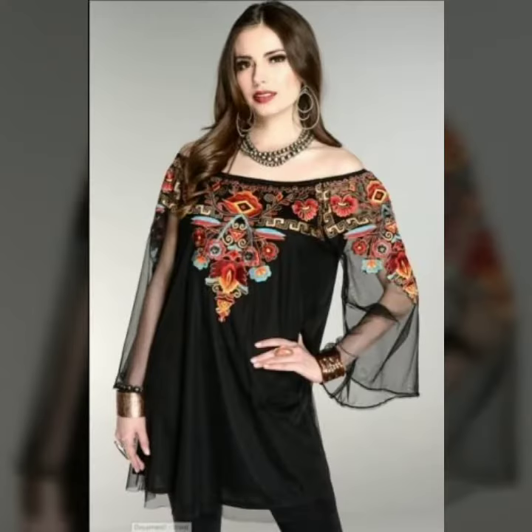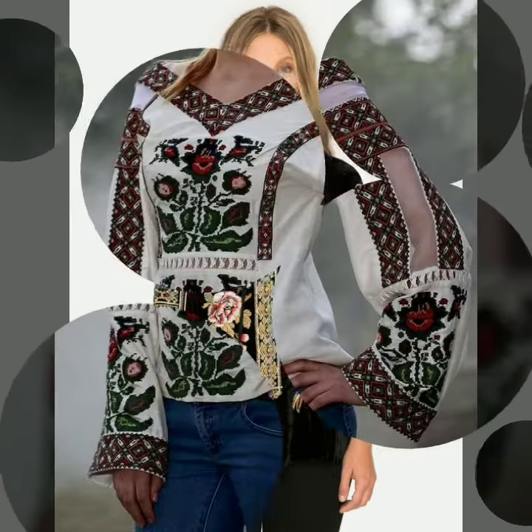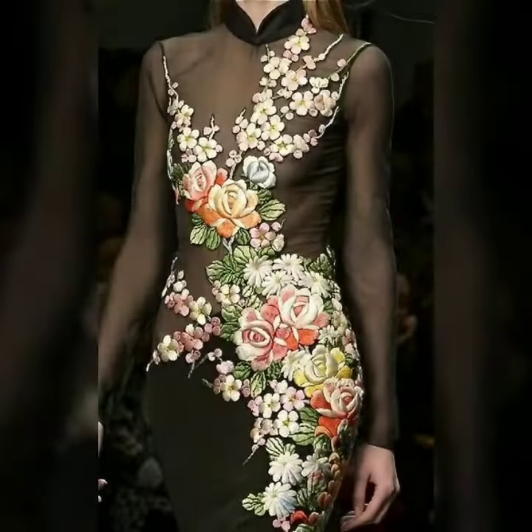Welcome back to my channel 8th Style. How are you all? Inshallah, you will be good. I am very stunning and excited to share embroidered and flower applique women's blouse, top designs, and dresses. This is a very stunning collection which I have brought to my viewers today.